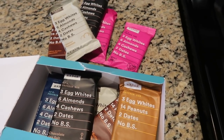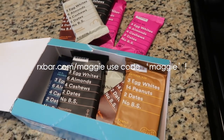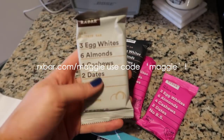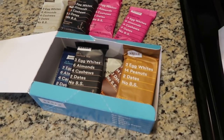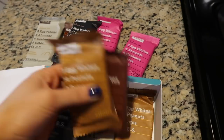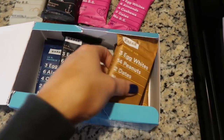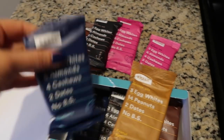For 25% off your first order, if you guys want to try the RX Bars, you can visit rxbar.com/maggie and use the code 'maggie'. They have so many different flavors and you're going to be absolutely obsessed. If you're looking for a healthy snack — especially if you're in school — you can bring these to college or to class and just pop them in your bag. They're super easy and all the flavors are so, so good.